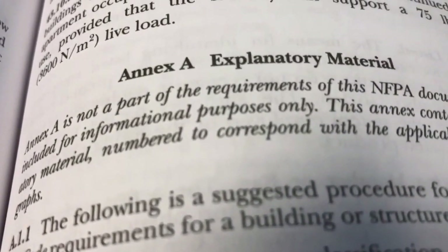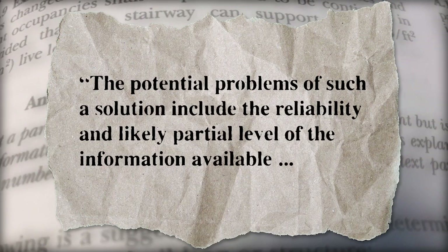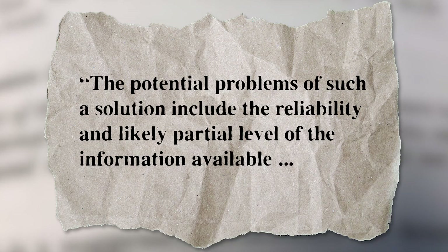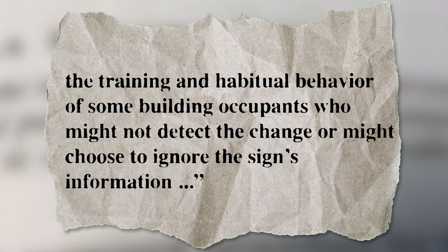While it makes note of the reasons behind the growing push for the technology, it also indicates there are some concerns. The proposed language reads: 'The potential problems of such a solution include the reliability and likely partial level of the information available, the decision-making ability of the individual — if human — or algorithm — if machine — responsible for changing the sign's message, and the training and habitual behavior of some building occupants who might not detect the change or might choose to ignore the sign's information.'